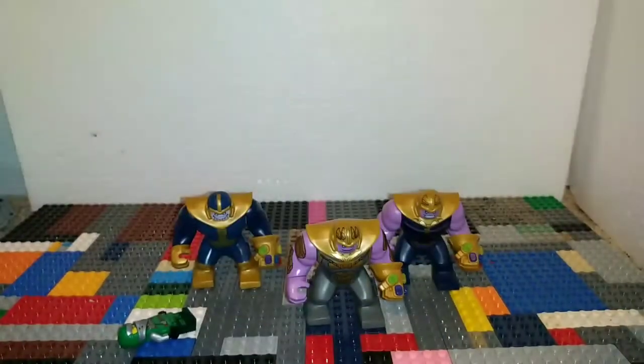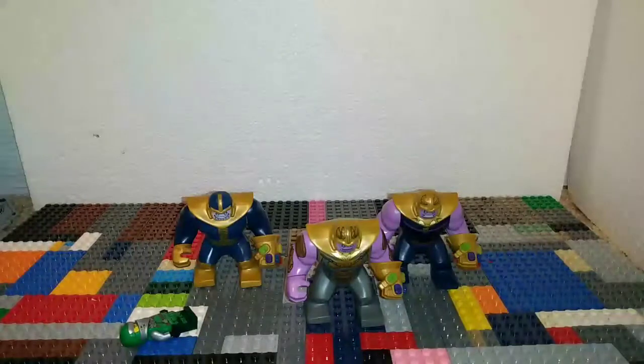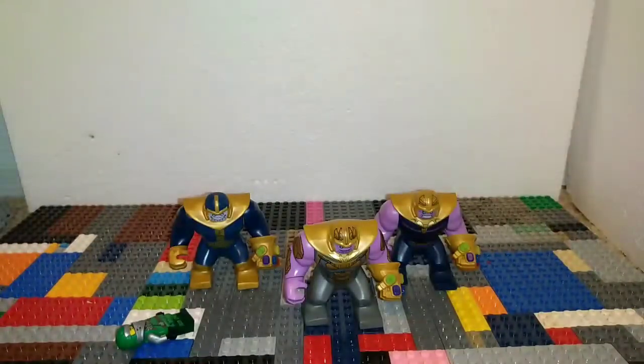When you buy any LEGO Marvel superhero set, do me a favor and check out the LEGO product rate feedback survey. Towards the end of the survey it's going to ask about sets you'd like to see. I would really appreciate it if you'd comment Thanos Copter - I want a Thanos Copter.